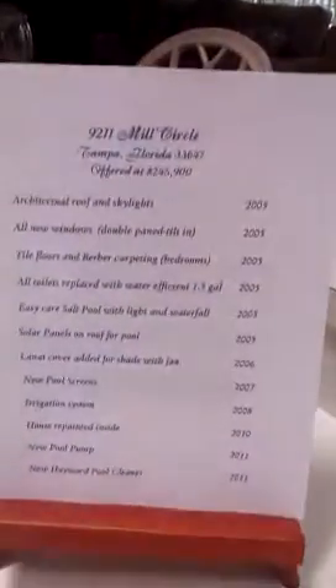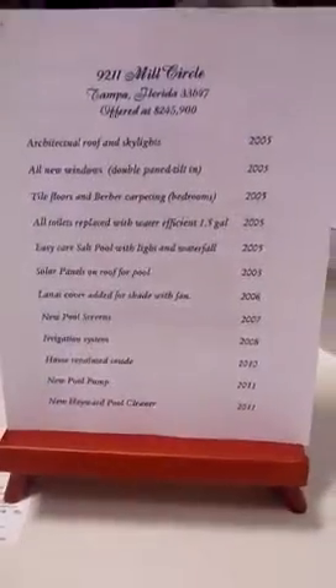Here's a list on the counter of some of the upgrades they've done. There are two skylights here in the kitchen letting a lot of natural light in. It's a nice list of upgrades they've done in the last few years. And here's the laundry room and of course the garage.